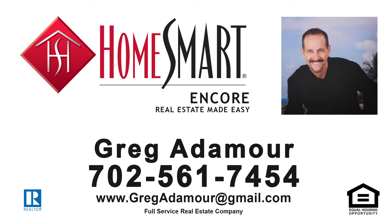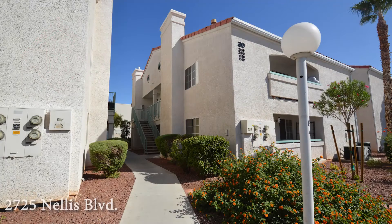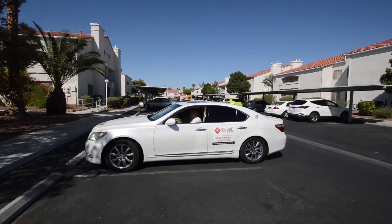Greg Atimore with HomeSmart Encore, a realtor with over 40 years experience, proudly presents a beautiful condo on 2725 Nellis Boulevard in Las Vegas, Nevada.